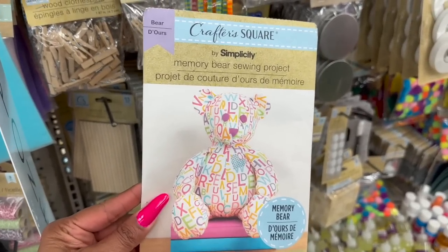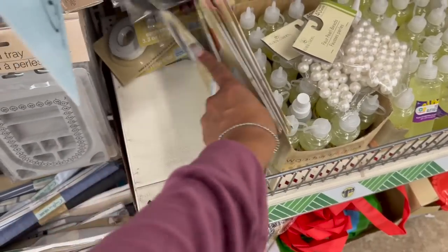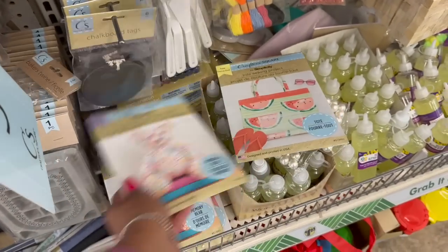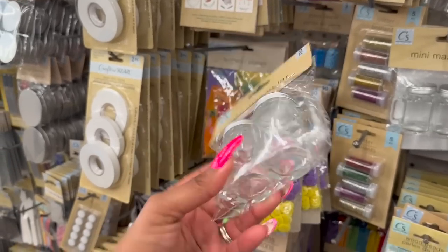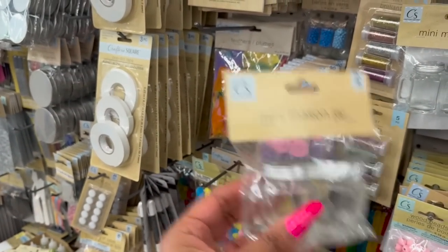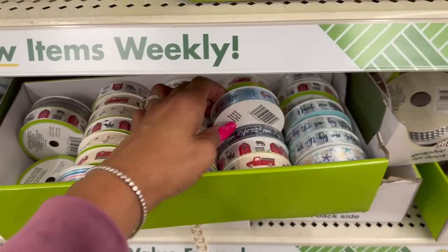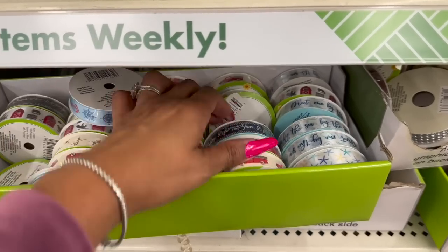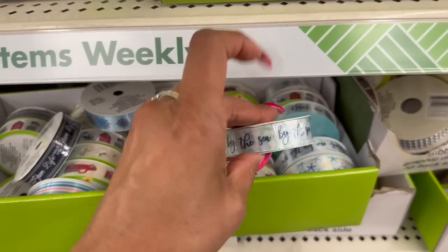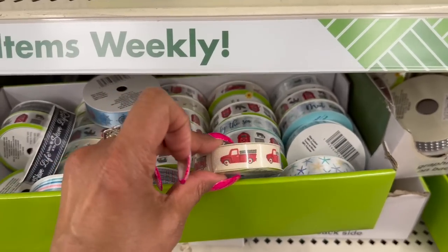In the Crafter Square section by Simplicity, they have a Memory Bear sewing project — embellish, upcycle — pretty cool. They also have a tote option and an apron one. And aren't these little mini mason jars cute? What do you guys do with these — is it for a tiered tray? Do you decorate with them? Let me know in the comments. I'm also seeing some new and restocked ribbon — they have one with an anchor, 'Life is Better at the Shore,' 'Meet Me by the Sea,' farmhouse, and the red truck.